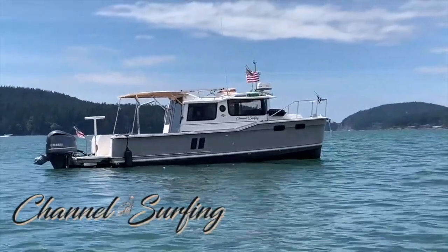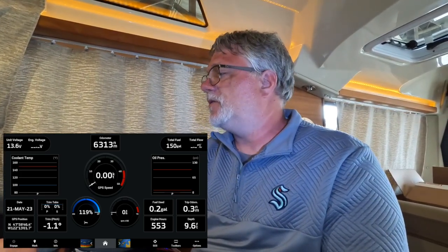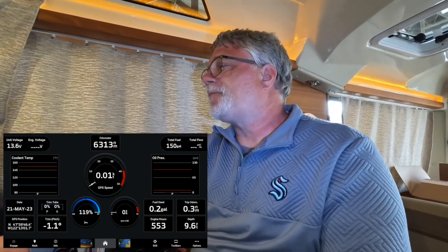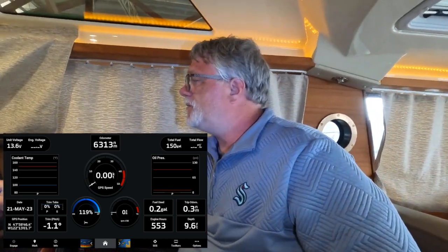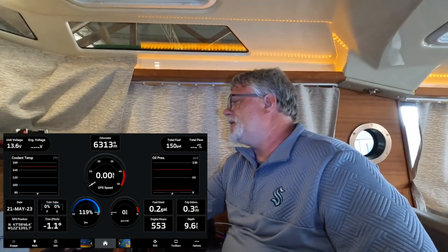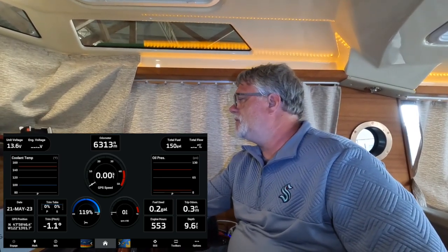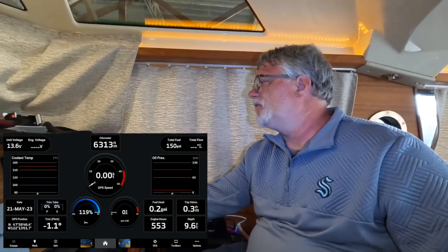So let's get started. What I have on here is coolant temperature, oil pressure, the date, GPS, fishing location, trim tabs and trim pitch — I get that information because I have the Lenco Autoglide — fuel used for trip, trip odometer, engine hours, and depth.